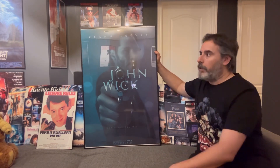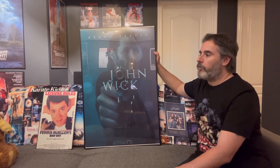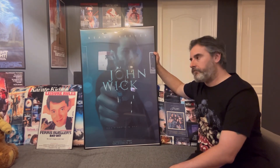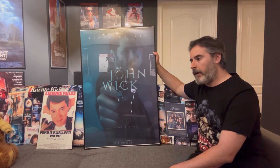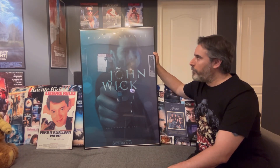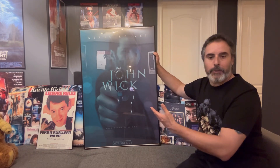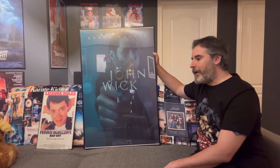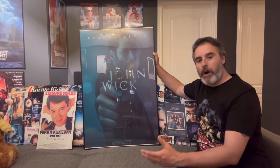To say I was late to the party as far as these movies go is an understatement. The only way I found out about them was from a co-worker — he's a gun enthusiast and a sport shooter who competes, and that's probably one of the reasons he loves these movies so much because there's a lot of gunplay in them. He mentioned it to me and I went to watch it.